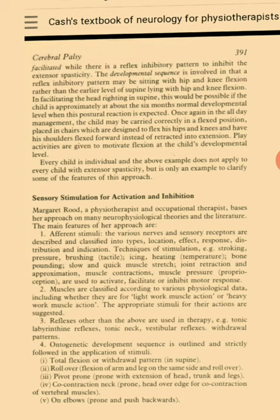Sensory Stimulation for Activation and Inhibition. Margaret Rood, a physiotherapist and occupational therapist, bases her approach on many neurophysiological theories and the literature. The main features of her approach are afferent stimuli — the various nerves and sensory receptors are described and classified into location, effect, response, distribution and indication. Techniques of stimulation, for example stroking, pressure, brushing, icing, heating, bone pounding, slow and quick muscle stretch, joint retraction and approximation, muscle contractions and muscle pressure are used to activate, facilitate or inhibit motor response.